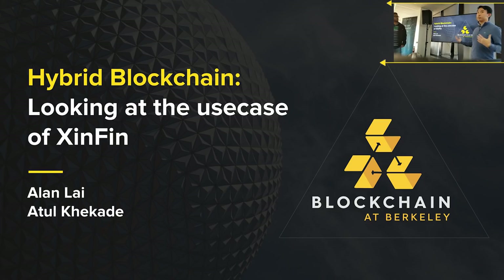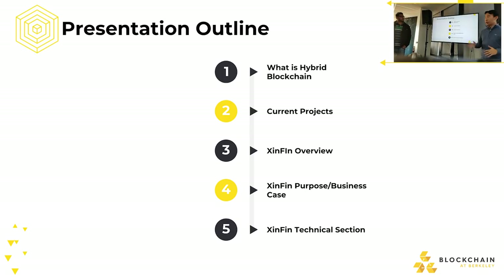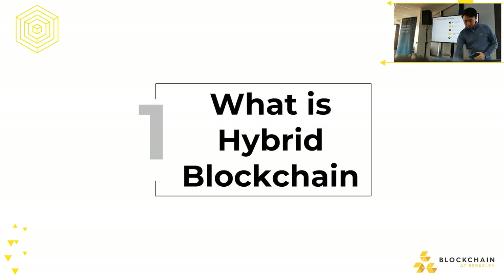Let me give you a quick overview of this presentation. Most of what we're going to be talking about is very high level. We're going to cover what hybrid blockchain is, some current projects trying to implement hybrid blockchain ideas, then XinFin's overview of what they do and how it works, the purpose of hybrid blockchain in traditional standards, the business cases for it, and finally the technical side — how the nodes work and how they interact with each other.